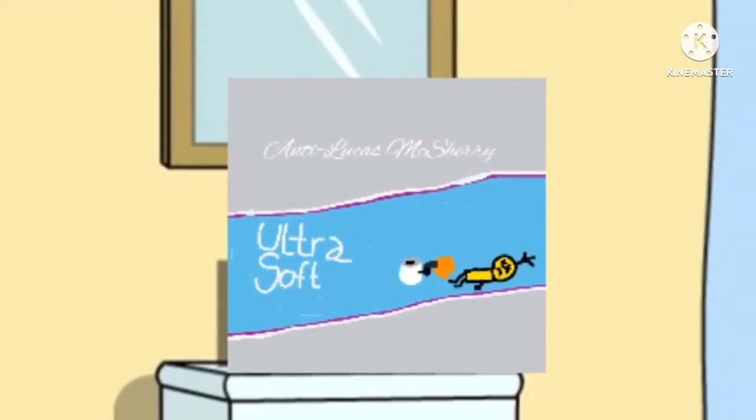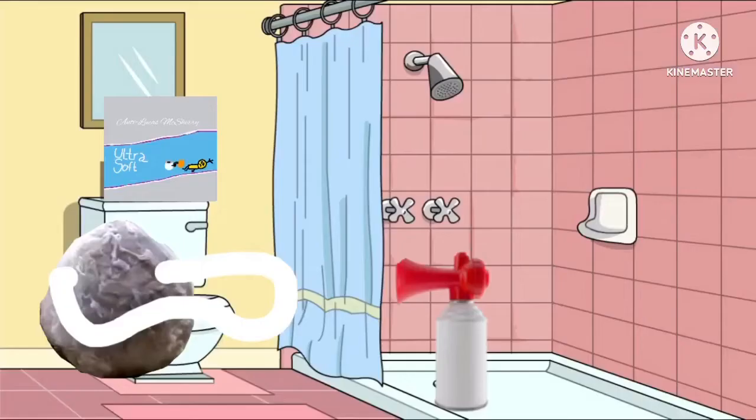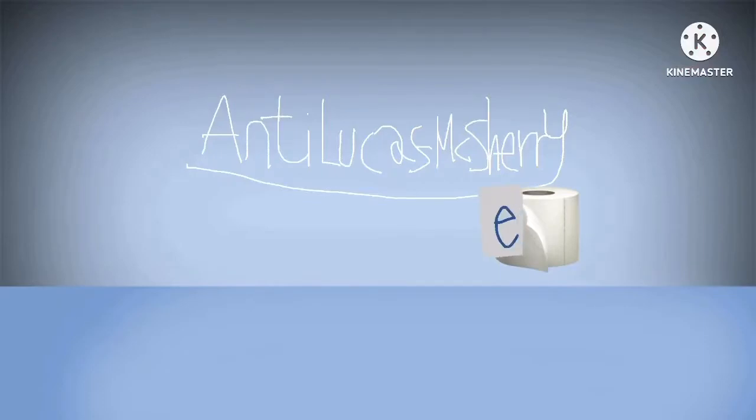Charmin Ultra Soft gets you clean without the wasteful wadding. It has comfort cushions you can see that are soft, and you can use up to four times less. Remember, that's Charmin in there. No wasteful wadding.